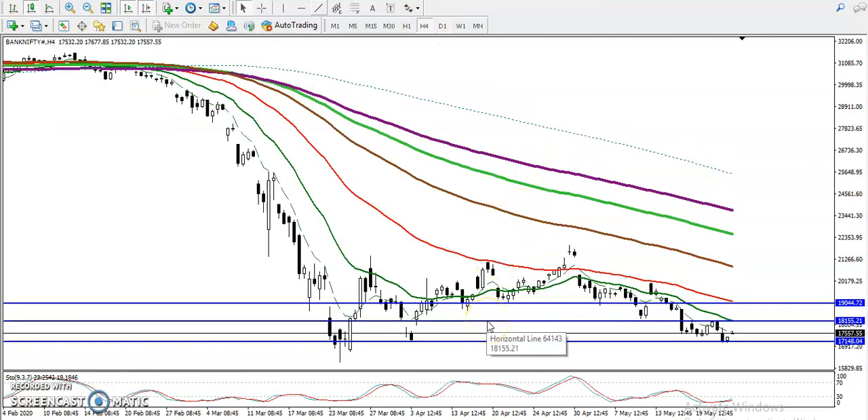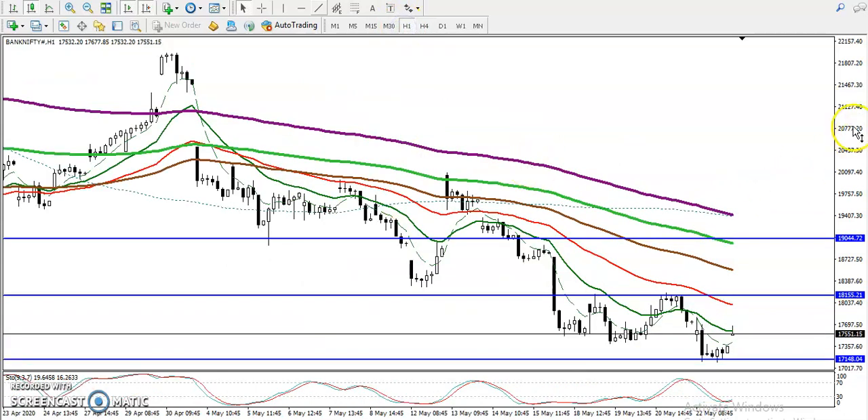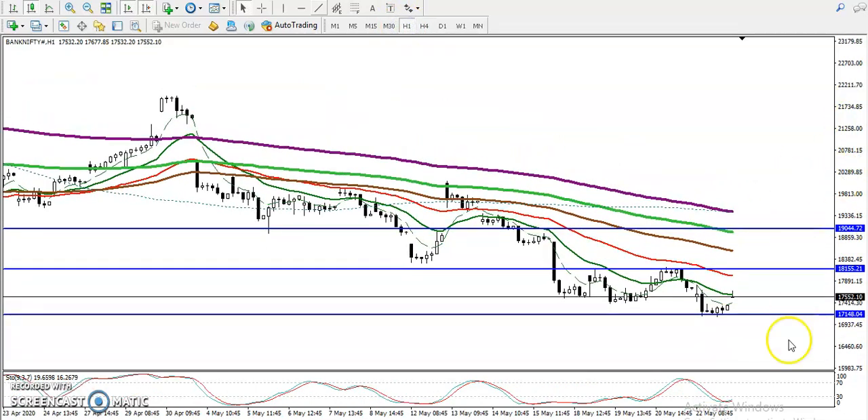On H4, price is running in a downtrend. On H1, price is clearly running in a downtrend but is just a little above this supporting line. In that case, if you want to enter this market, we need a specific entry point.